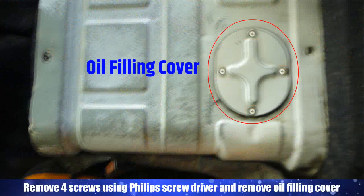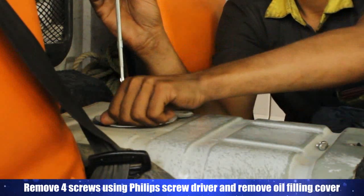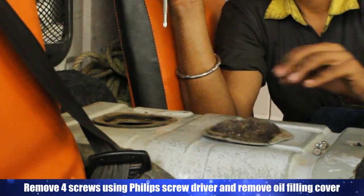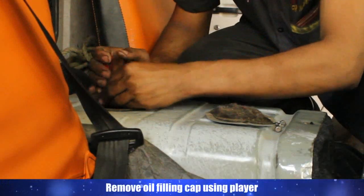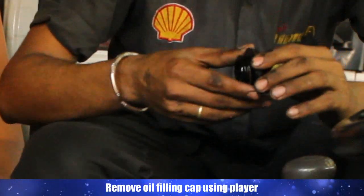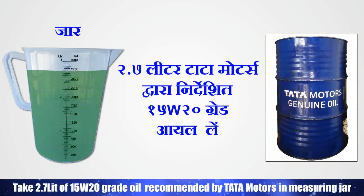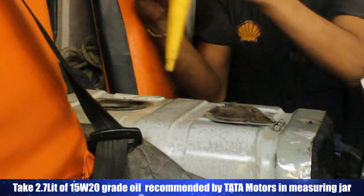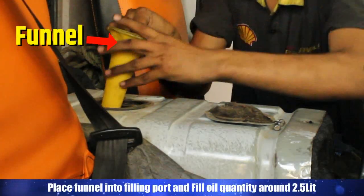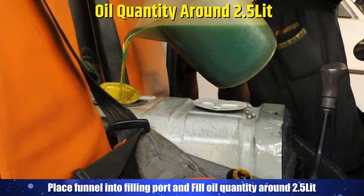Remove 4 screws using a Phillips screwdriver and remove the oil filling cover. Remove the oil filling cap using pliers. Take 2.7 liters of 15W20 grade oil recommended by Tata Motors in a measuring jar. Place a funnel into the filling port and fill oil quantity of around 2.5 liters.